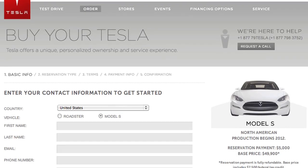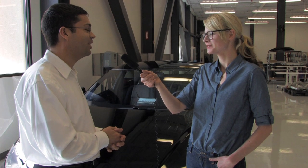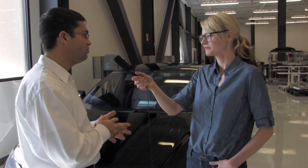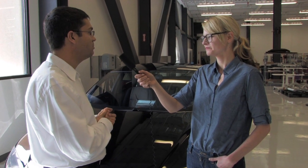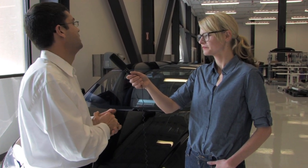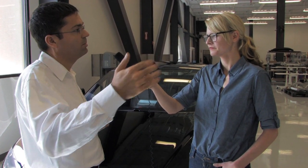What's the price and when can people actually buy this? People can reserve now and they should not wait — go on our website, it's very easy. Deliveries will start one year from now. The price starts at about fifty thousand dollars after the federal tax credit, and then depending on the capacity of the battery there will be increments.